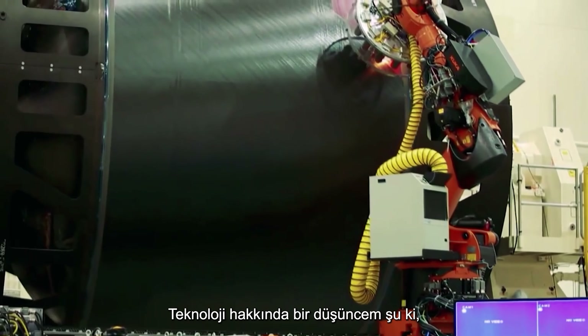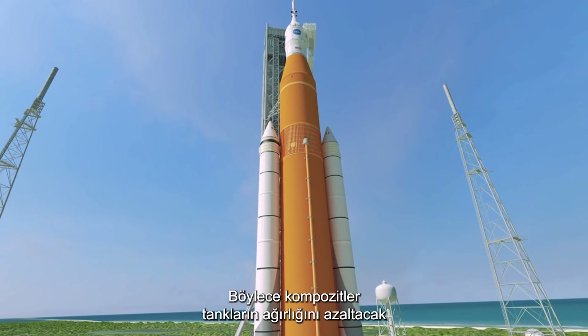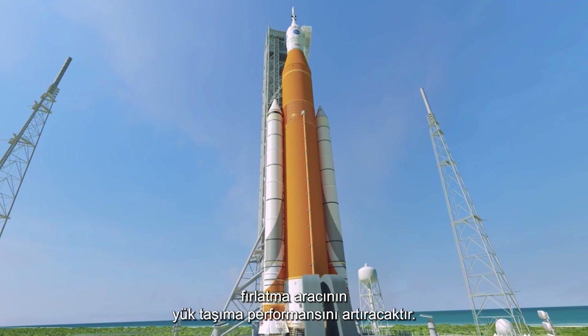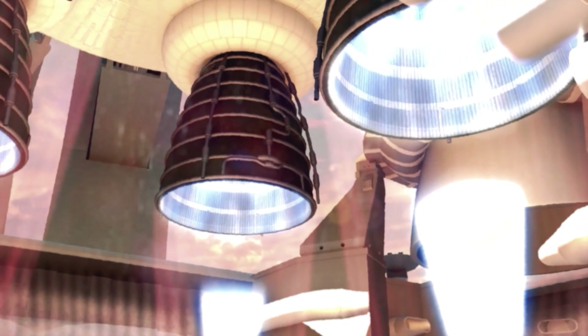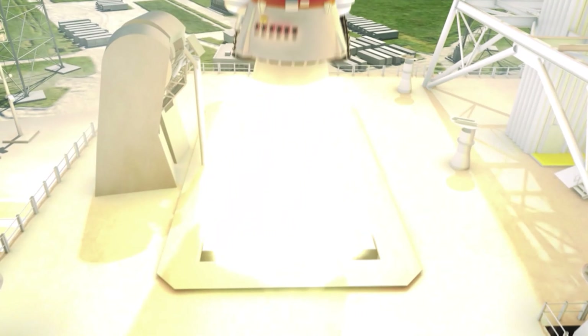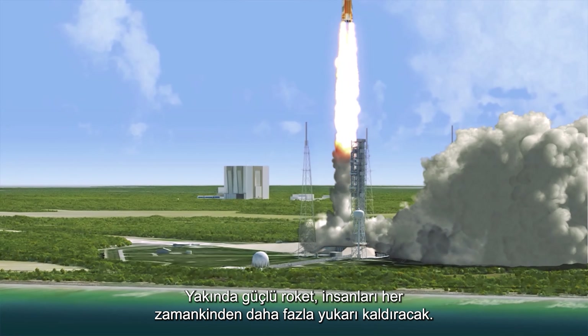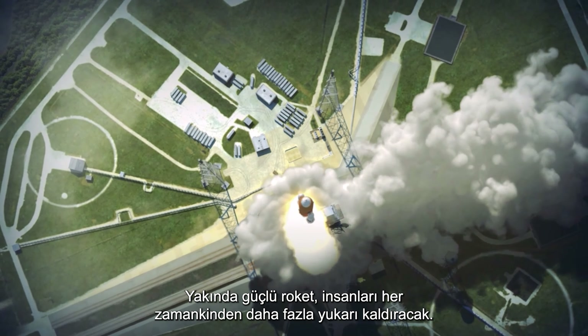It's all about technology. If you don't develop technologies for the future, you won't go where you want to go. The composites will decrease the weight of the tanks, increase the payload performance of the launch vehicle, and basically enable things we don't currently have to do. Soon the mighty rocket will lift human beings further than ever before.